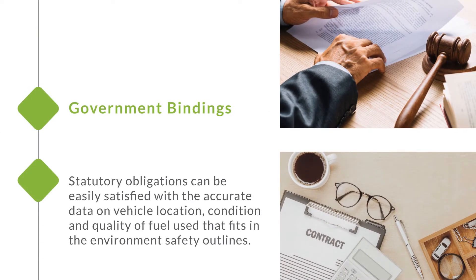Government bindings. Statutory obligations can be easily satisfied with accurate data on vehicle location, condition, and quality of fuel use that fits within environmental safety guidelines.